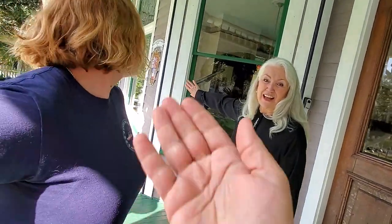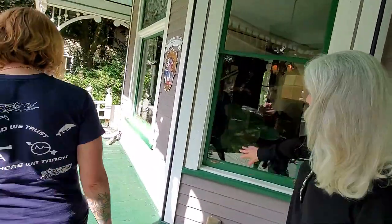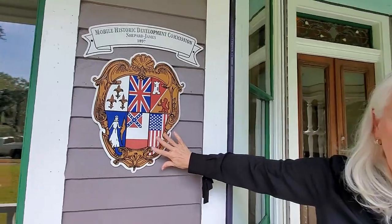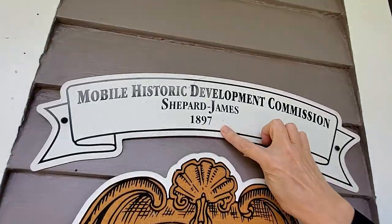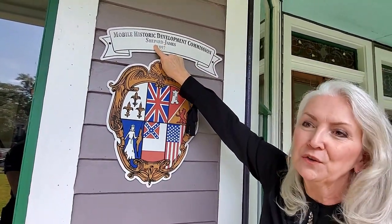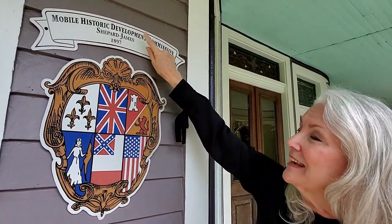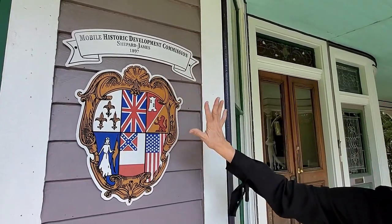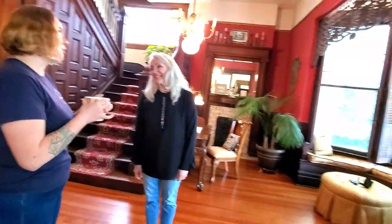Please explain to us about that sign on the house. This is a historic marker. Our house is documented as built in 1897 here in Mobile, Alabama. The previous owners, the people who built the house, were the Shepherds. And now, of course, we're the Jameses. This is proof that this was a historic home built in 1897, and it remains in its original shape with original components and materials.